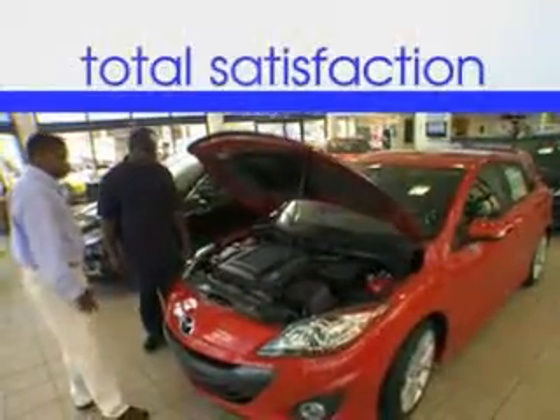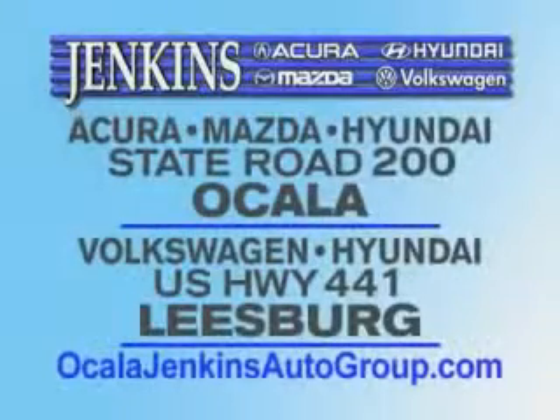See us at Jenkins Hyundai of Leesburg today. It's our commitment to your total satisfaction before, during, and after the sale. Experience excellence at Jenkins Acura, Mazda, or Hyundai in Ocala, or Leesburg Volkswagen and Jenkins Hyundai in Leesburg.